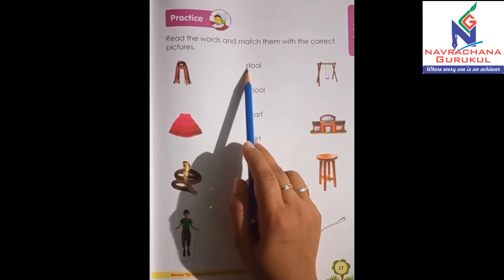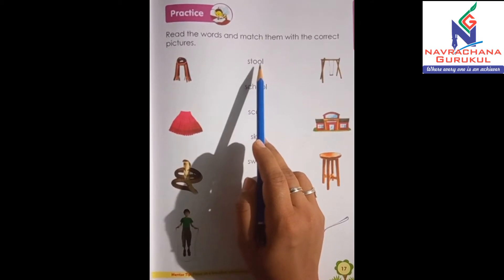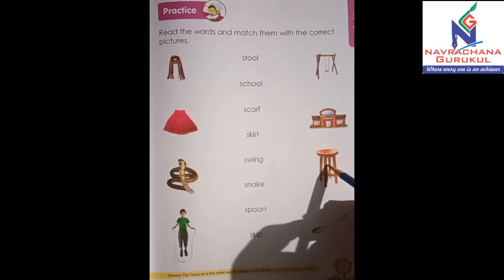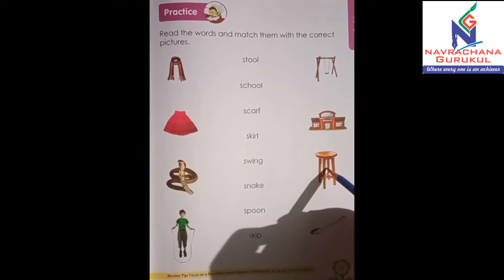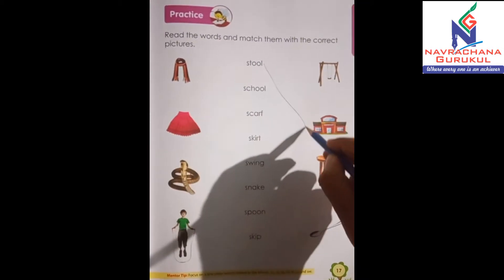The first word is stool. Stool, okay? So let's find out stool from here. Yes, it's here, right? So let's match it — here to here.